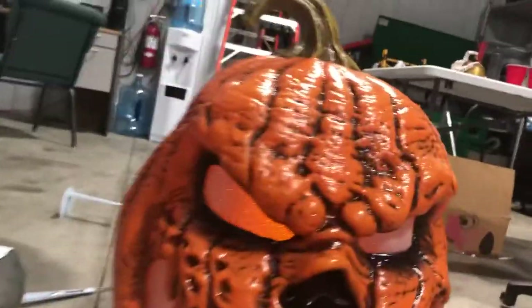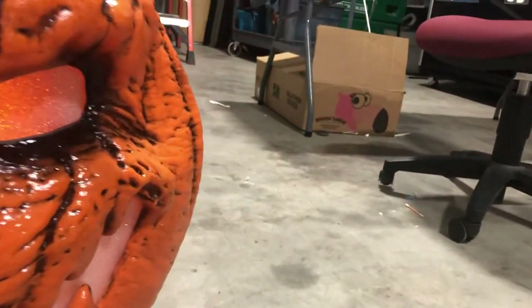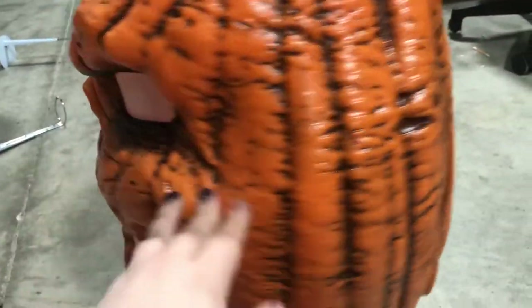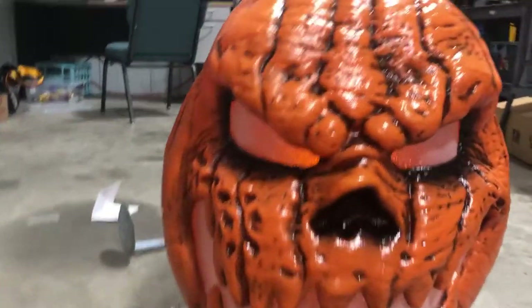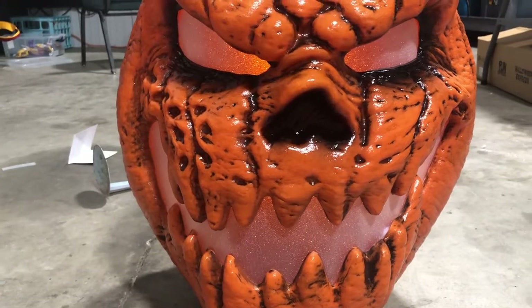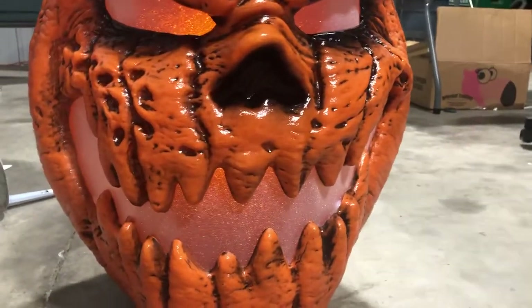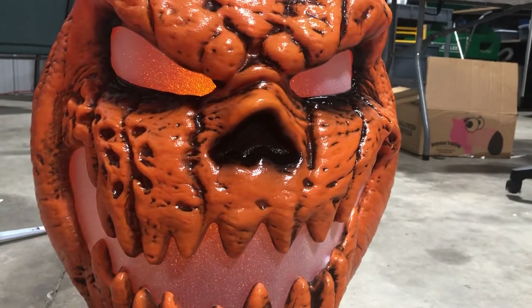Scooting up closer, the sculpt on this thing is super dope — it looks rotten, with the skin softening and wrinkling, and there are little holes on the side of the face. They kept that texture all the way around, which is nice. It's kind of flat here and then the lights are right here — mine's popping out a little bit — and down here is the battery compartment, which just takes three double-A batteries. Pretty simple since all it does is light up. It's a blow-moldy plastic material, really lightweight, with LEDs on top and toward the bottom that twinkle and flicker a little, giving it a candle-inside effect.